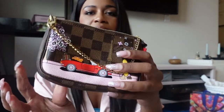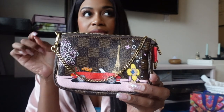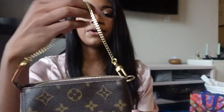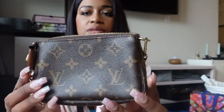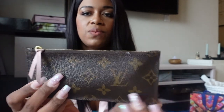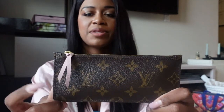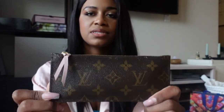This is the Damier Ebene limited edition mini pochette, and I purchased this directly from the Dallas Galleria Louis Vuitton boutique. Next we have the mini pochette in the monogram — I got this directly from the website. And then this pouch is actually an insert from my Josephine wallet — I just use it as a little cash and coin pouch. It's monogrammed and has the Rose Ballerine zipper pull.